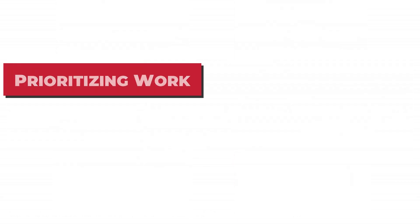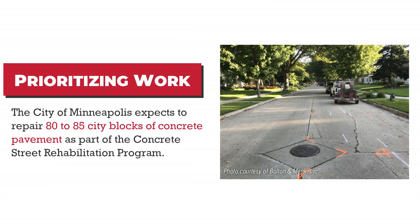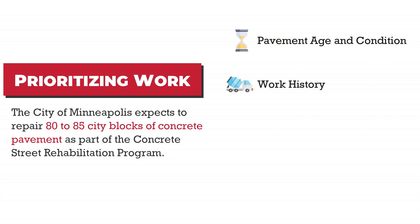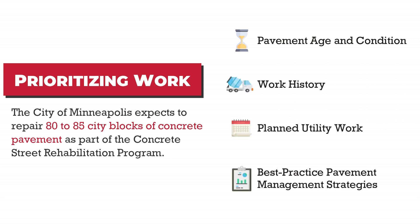The City of Minneapolis expects to repair 80 to 85 city blocks of concrete pavement as part of the Concrete Street Rehabilitation Program. To identify pavement sections for improvement, the City evaluates pavement age and condition, work history, planned utility work, and best practice pavement management strategies.